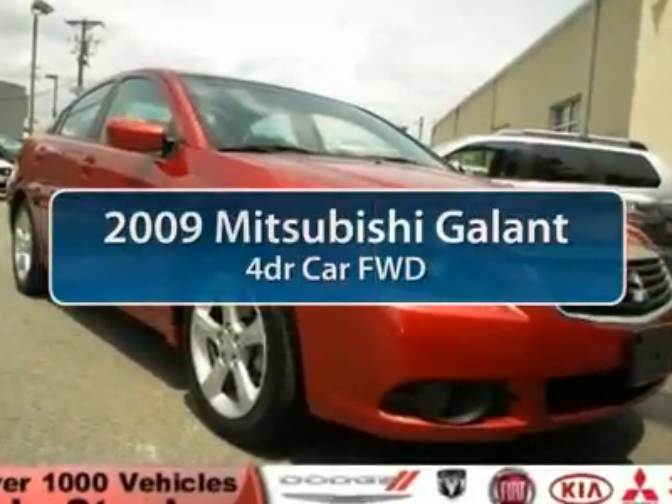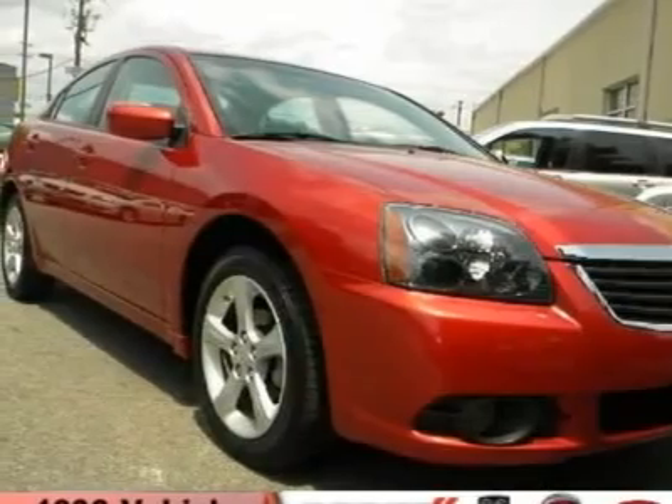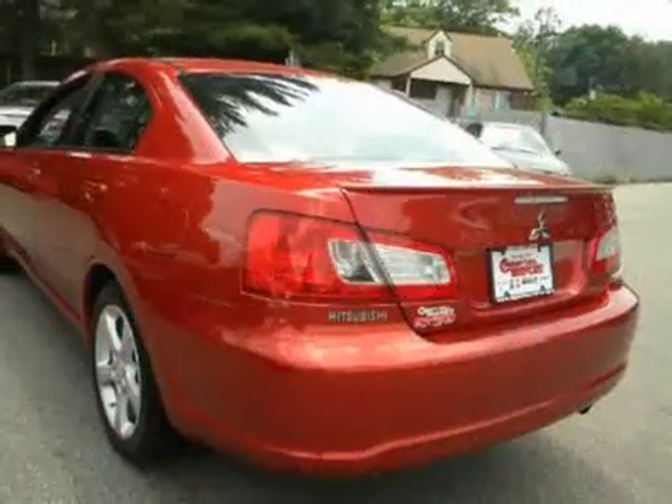The 2009 Mitsubishi Galant offers comfort and quality at every level, boasting extra touches that don't cost any extra. It's not just the roomy, plush interior that makes driving the Galant a pleasure.